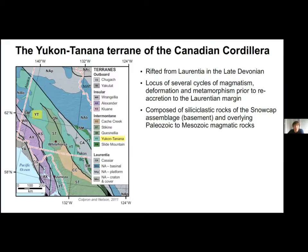The Canadian Cordillera comprises Paleozoic to Cenozoic terrains that experienced a complex magmatic, tectonic, and metamorphic history related to the formation of the Western Laurentian margin.